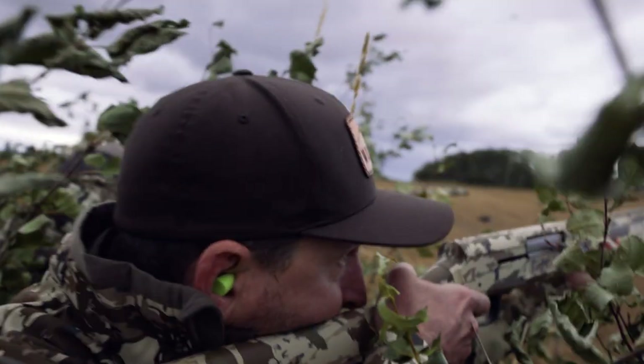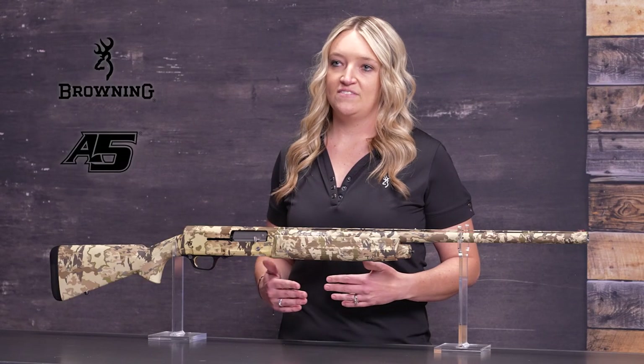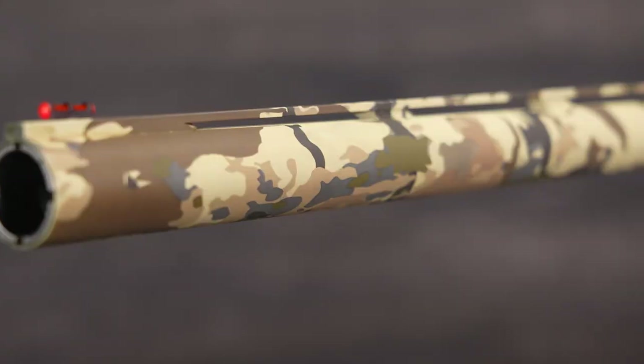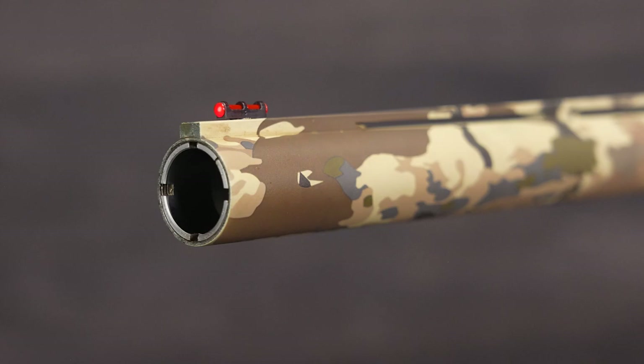With the Inflex recoil pad, the felt recoil is minimal when shooting. Featuring a flat 50-50 point of impact and three Invector DS choke tubes, the shotgun is ideal for hunting waterfowl and upland game alike.